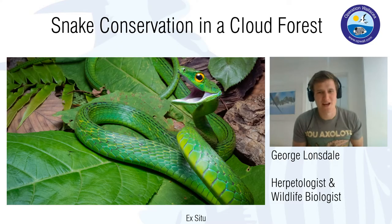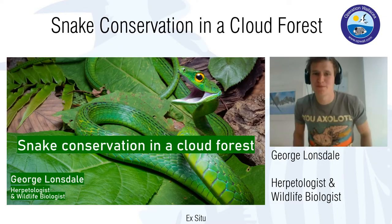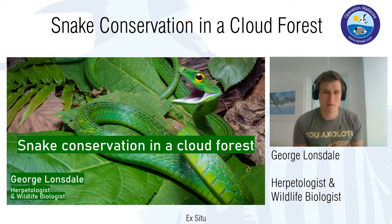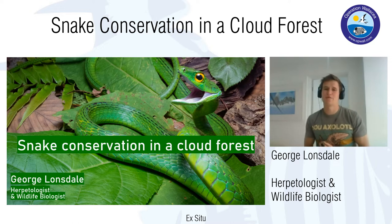I'll hand over to George — enjoy the lecture and come back and watch the rest of our series. My name is George Lonsdale, I am a wildlife biologist and herpetologist and for the next half hour or so you've got me to talk about snake conservation in a cloud forest.